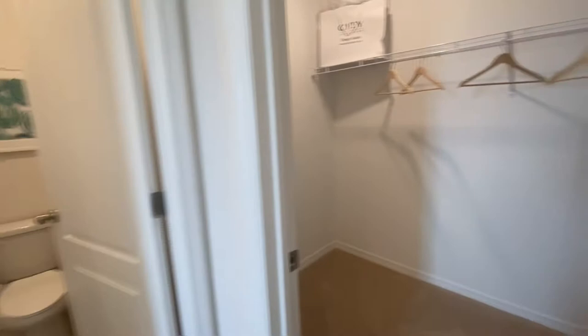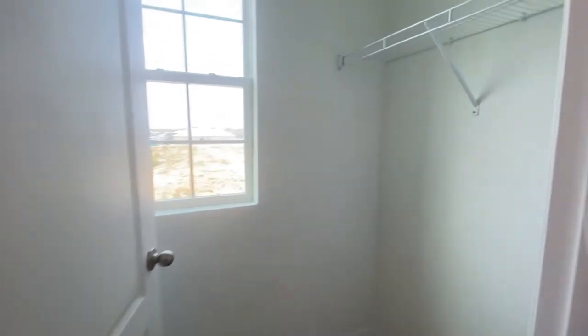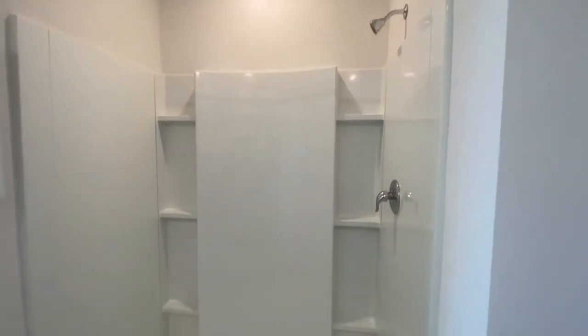Huge walk-in closet on this side — you already know whose side that walk-in closet is going to be for. And guys, here you go — a smaller walk-in closet on this side, so you already know where you're going to be at. Shower up here, tile again on your wet areas.